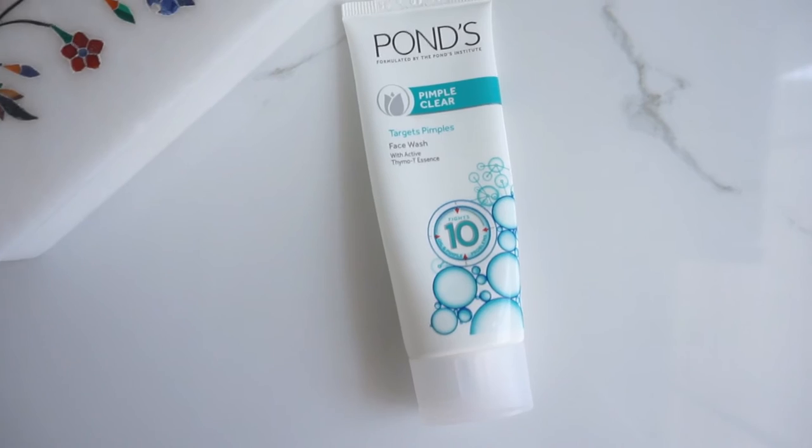After makeup removers and cleansers, we have face washes, and these three are my absolute favorites. This one works wonders — more than I expected — and that's the Ponds Little Clear Face Wash, launched a couple of months ago. I went to the launch event and they were saying you get clear skin in three days, and I thought it was just a sales pitch, but it actually works. I've reviewed it in detail on my blog. If you have acne-prone skin, do check this out — it does not dry out your skin like other acne face washes do, it's effective, and it's very affordable.